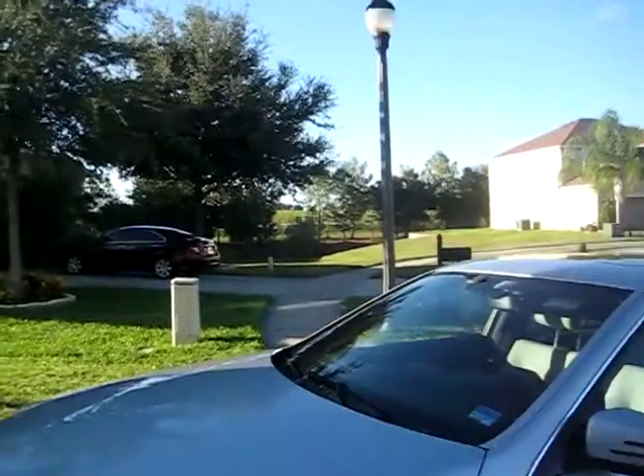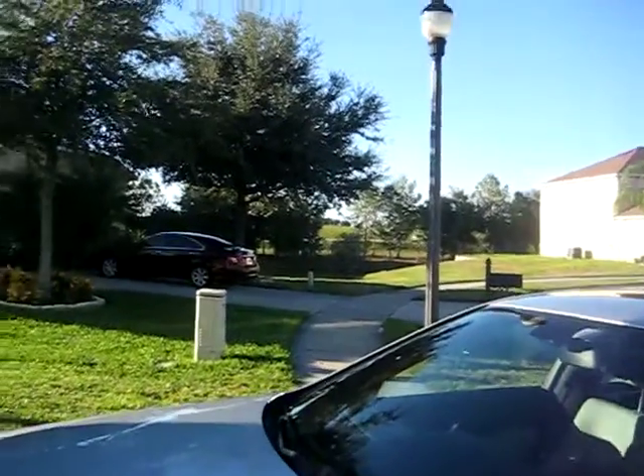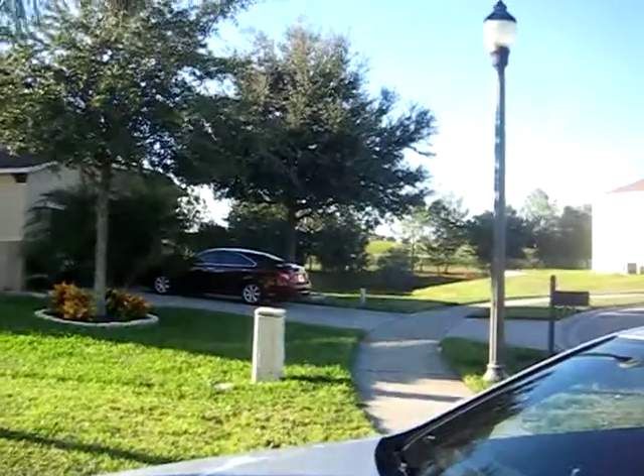This house is really, really close to the highway, to the 417. It's two houses over. That's the highway right there.